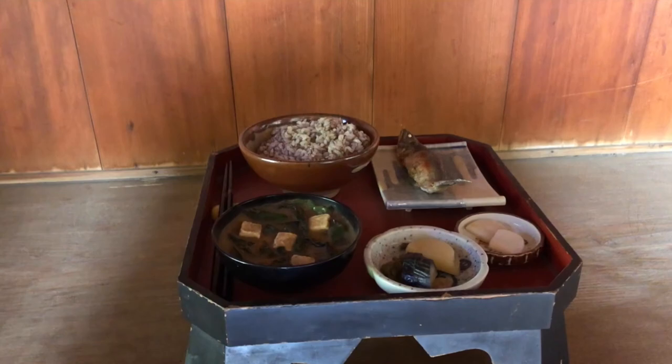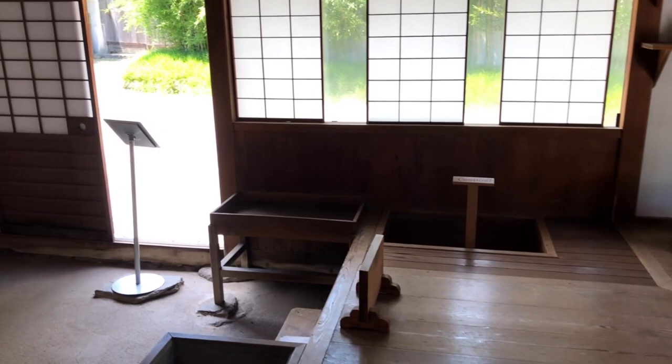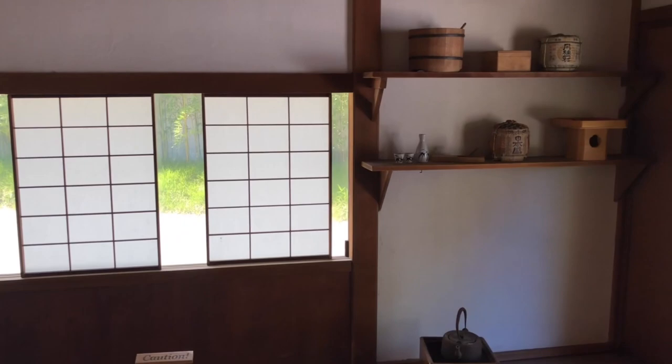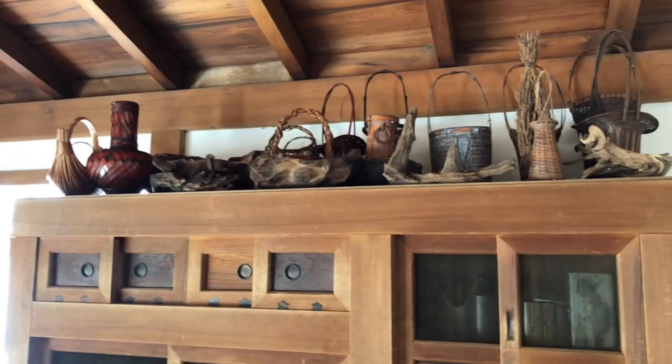That one looks like it's been there for a while. And here's the kitchen — it's a traditional style kitchen with a furnace-type cooking setup on the ground. They have various rice barrels, rice wine barrels, sake barrels, and a cabinet with a bunch of cooking utensils.